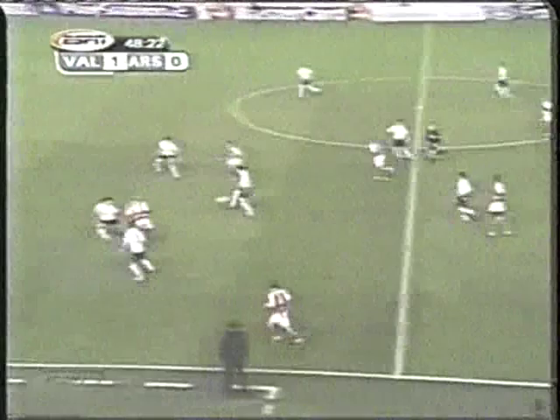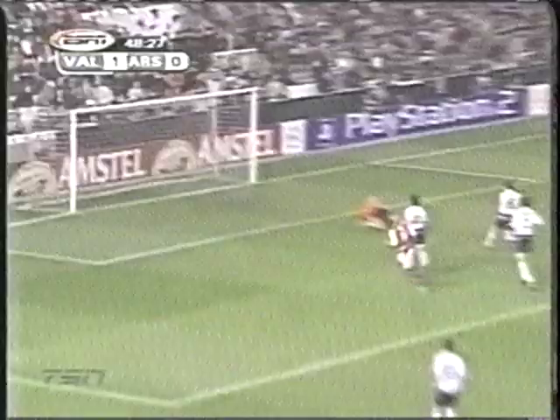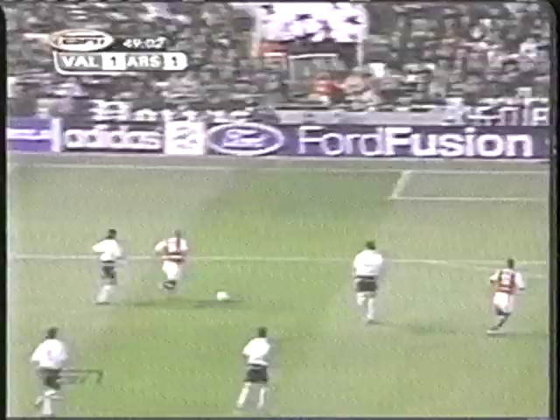Second half. It's Henry with a quick run — Pires feeds him, and Henry curls to the right side on Canizares. It's 1-1 just after the restart. Henry with his seventh goal in 12 Champions League games.